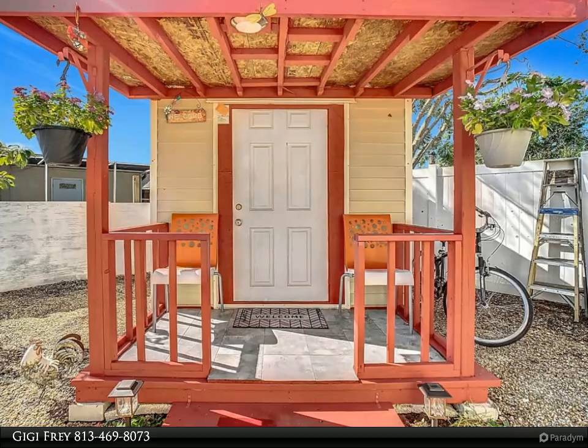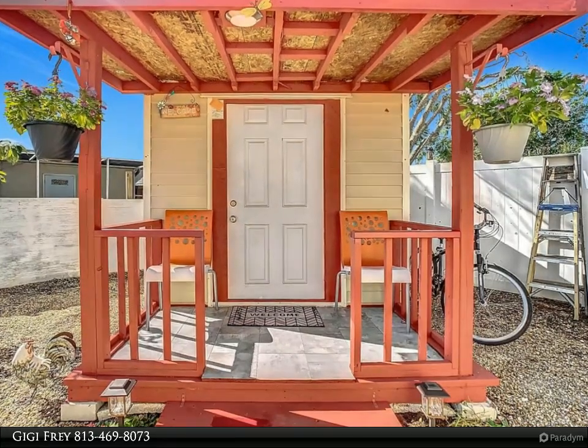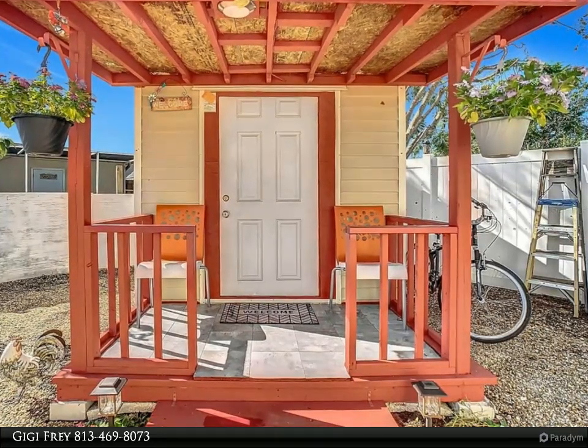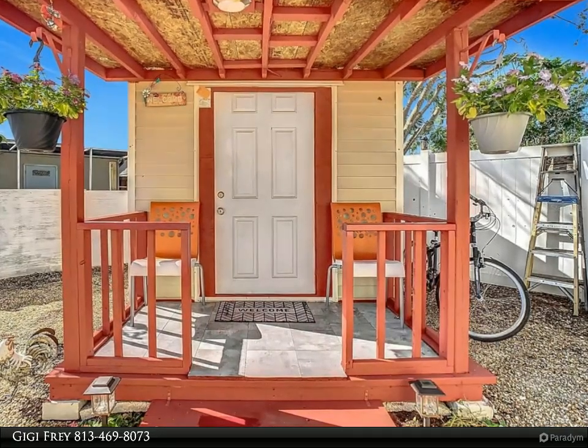This property also includes a fully functional tiny home in the backyard, equipped with an air conditioner, a mini fridge, and endless possibilities. Whether you need a guest space, a rental unit, or an office, this tiny home is a versatile addition.